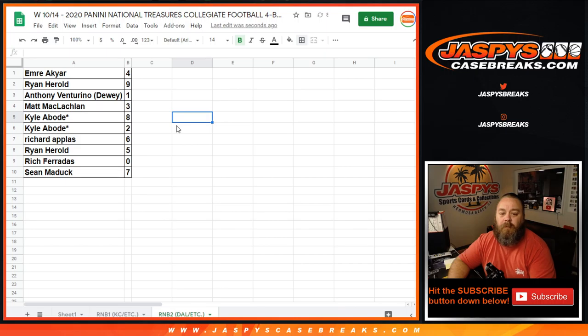Emmer with 4, Ryan with 9, Anthony with 1, Matt with 3, Kyle with 8 and 2, Richard with 6, Ryan with 5, Richard with 0, Sean with 7.